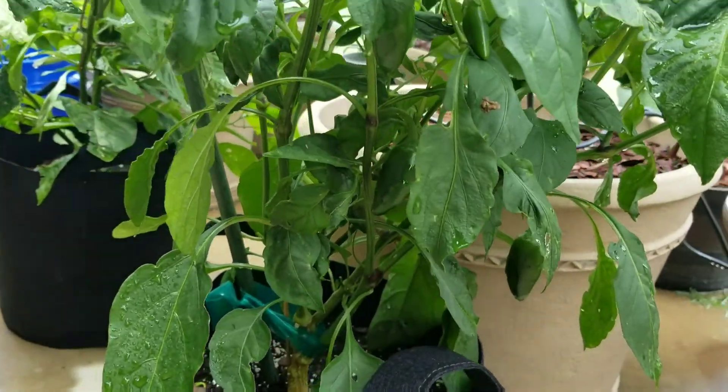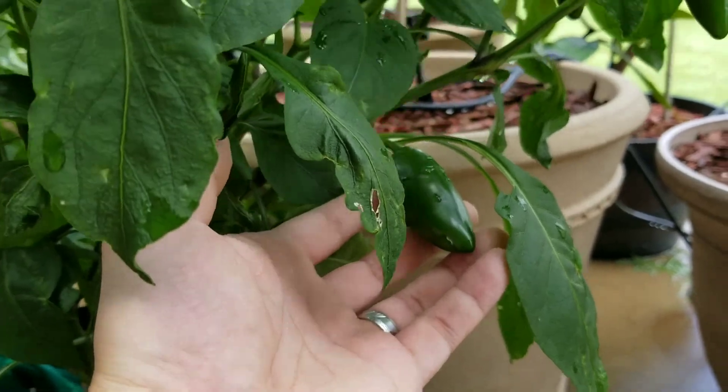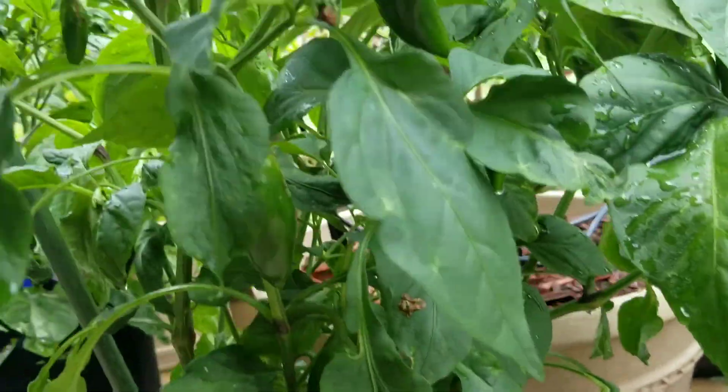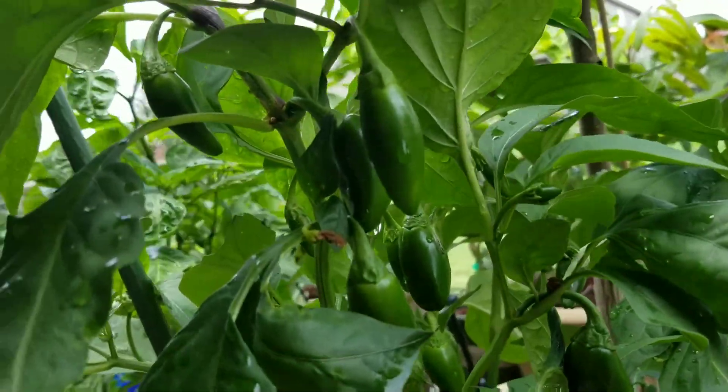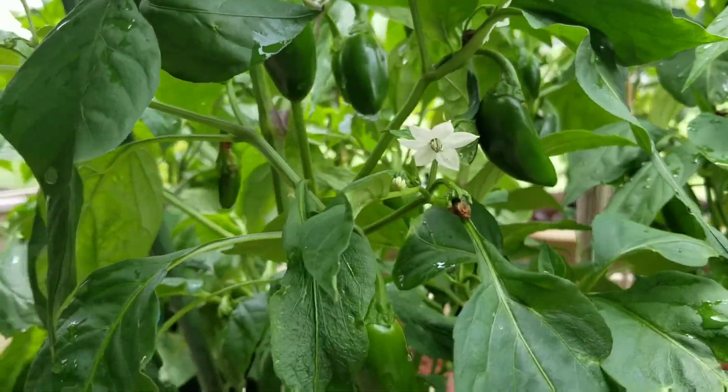This is my jalapeno. Lots of peppers on this plant. Some of them should be ready for harvest in a couple of weeks or so.